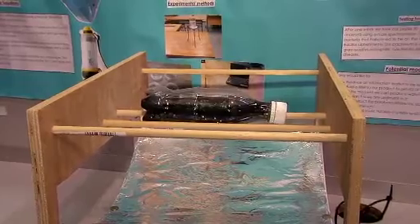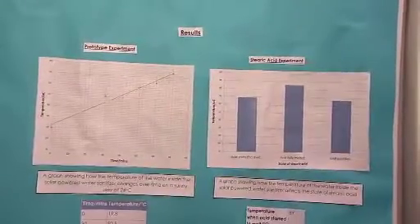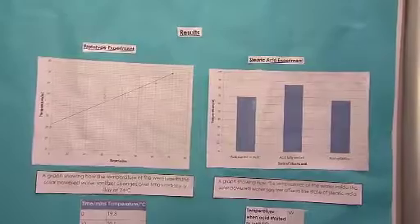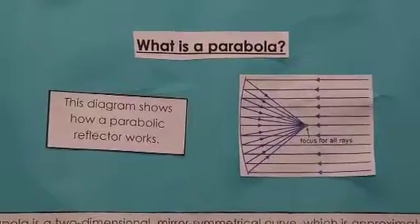It sounds like your project's got lots of real-world practicalities. Tell us about how the idea for it came about. We were learning about natural disasters in geography at the time, which very much interested us, and in maths we were also learning about parabolas, which gave us the idea for a parabolic reflector to use the sun's rays to heat the water. We were also learning about different carbon chains in chemistry, which gave us the idea to use stearic acid as an indicator within the water for when your water is safe to drink.